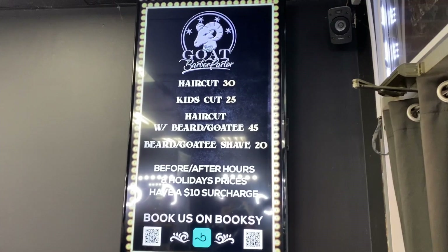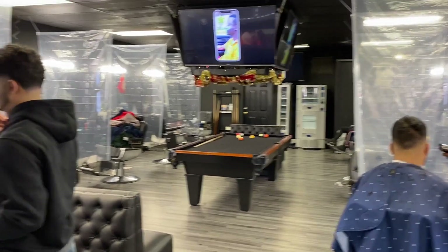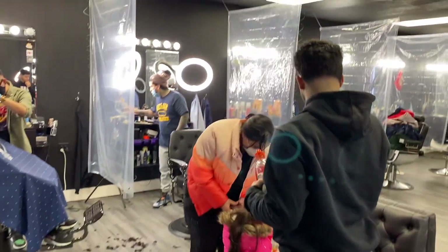All right, guys. So we're here. Let's step into the barber and we're going to get some work done, see what it looks like. So The Goat is where I go, and I haven't been here in a long time. But this is my friend Chris's place. I used to know him a long time ago. Let's go say hello to him.